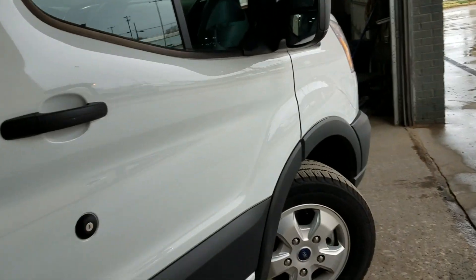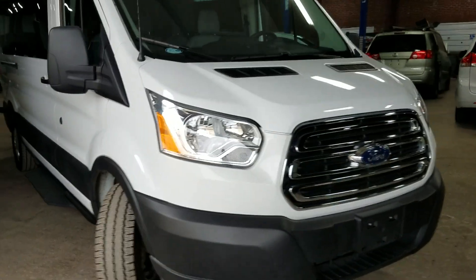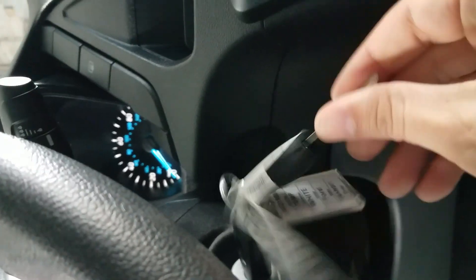Everything looks good on the van. Don't see any dents or any signs of any kind of damage. You've got your two keys — make sure you have two keys when it gets there. Got your Q-strain tie-downs in the back, got your shoulder harness — all four Q-strains are in here.